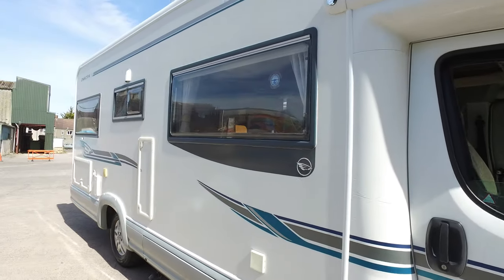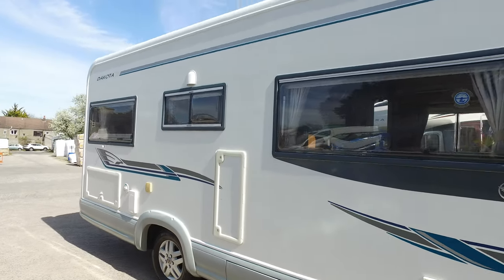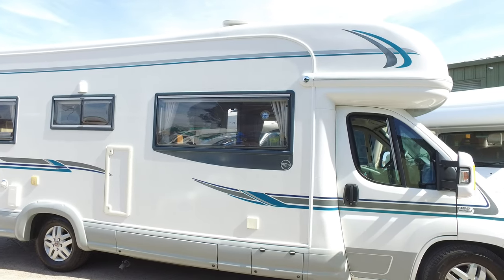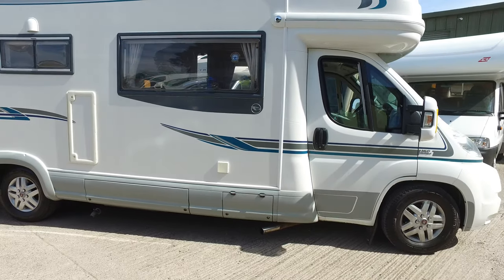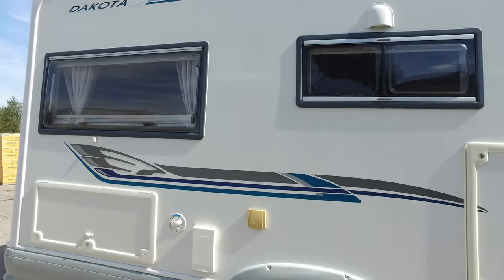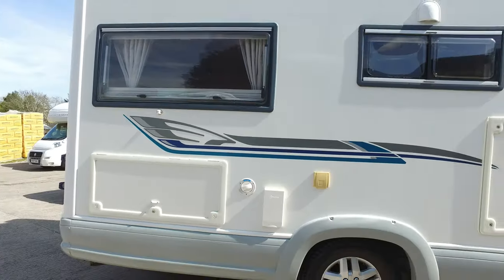Autotrail need no introduction — they're a high-end British manufacturer of motorhomes and have been building them for many years now, renowned for their quality, their spec, and quite unique design. The Dakota is a four-berth motorhome with a fixed French bed and is quite a striking camper.